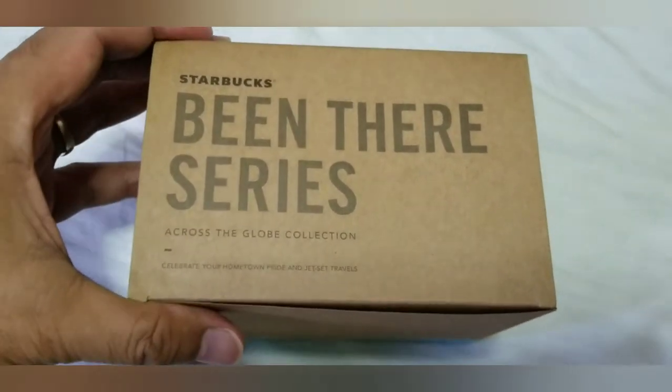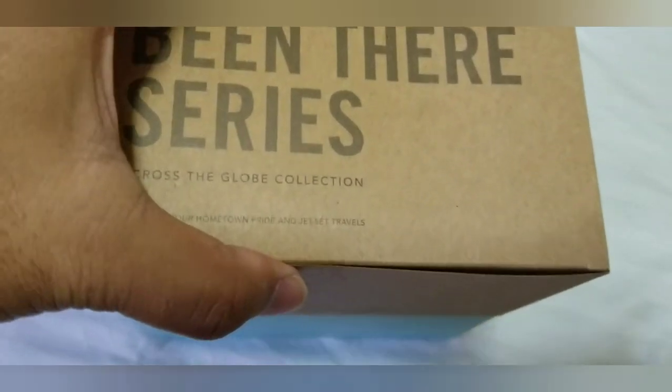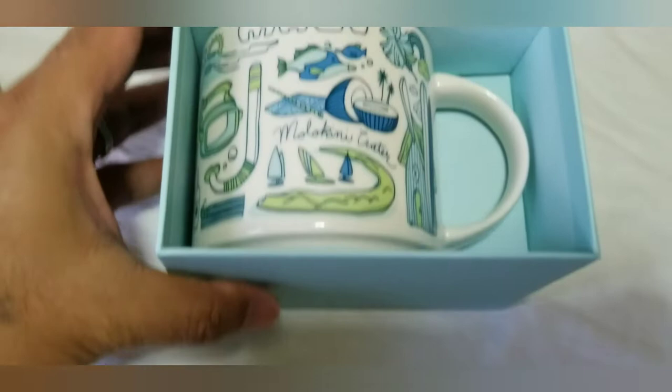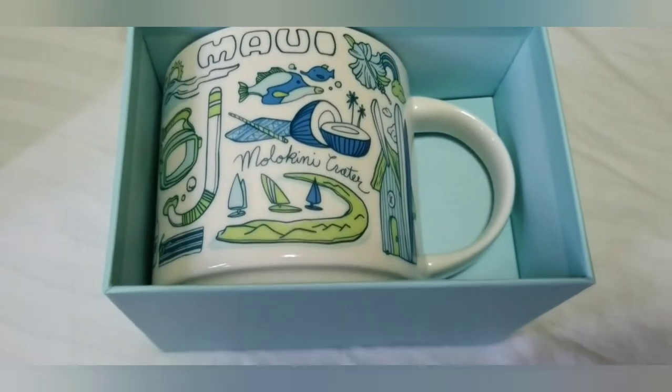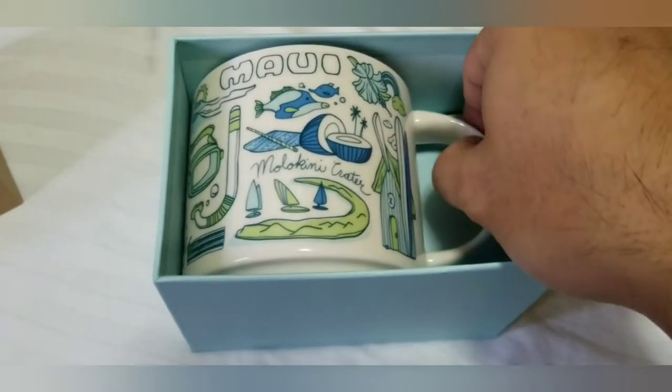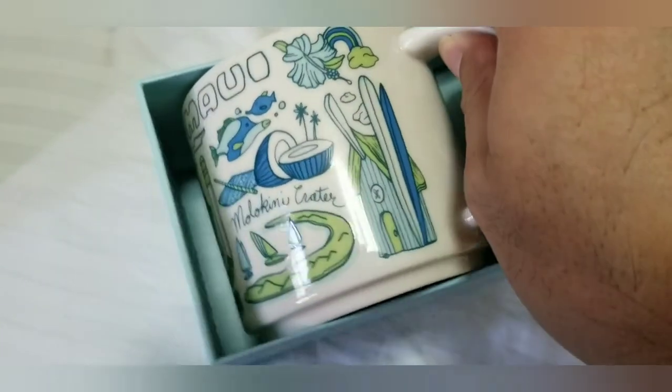So, this has been their series. Let's open it. This is a Maui Mug. It has multiple colors on the front. Now, look at it.